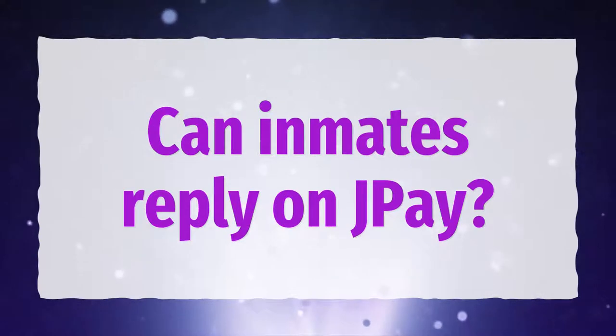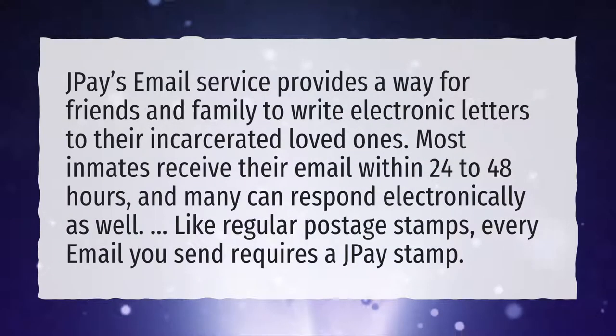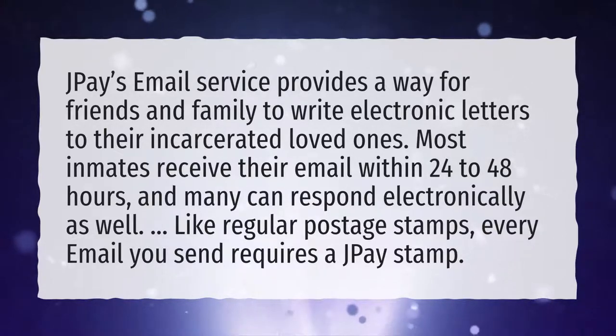Can inmates reply on J-Pay? J-Pay's email service provides a way for friends and family to write electronic letters to their incarcerated loved ones. Most inmates receive their email within 24 to 48 hours, and many can respond electronically as well. Like regular postage stamps, every email you send requires a J-Pay stamp.